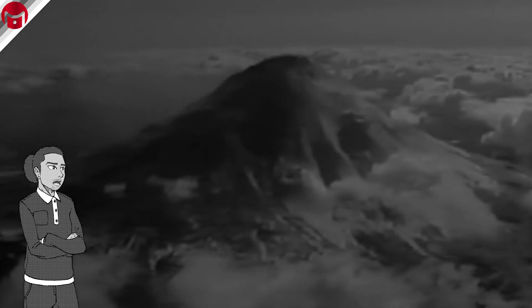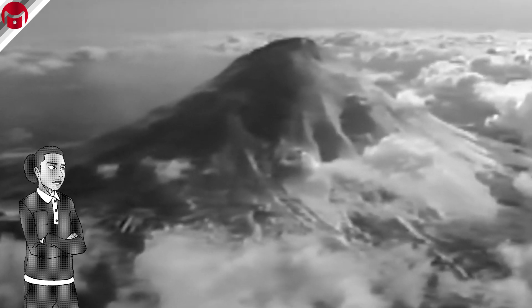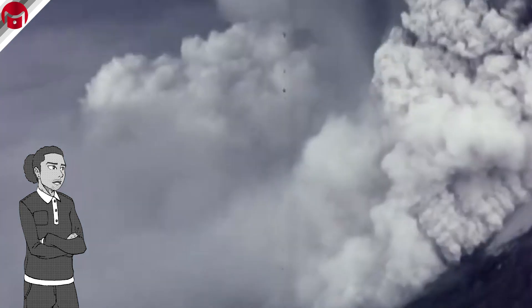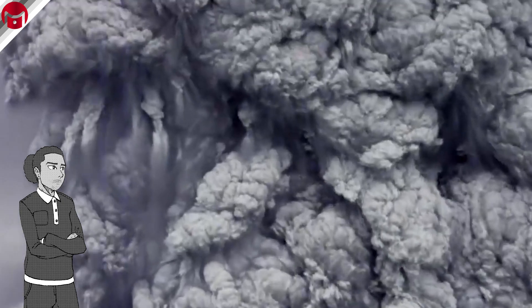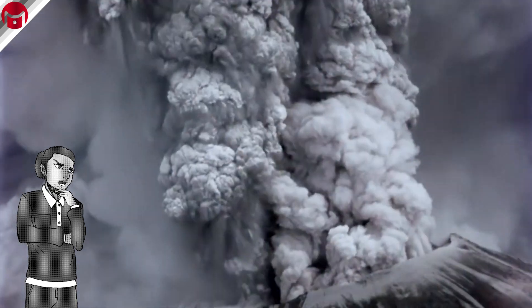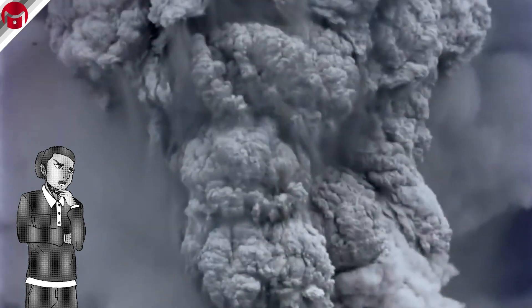The first atomic bomb dropped on Hiroshima exploded with a force of about 15 kilotons of TNT. The Plinian eruption of Mount St. Helens in 1980, however, released energy equal to 24 megatons of TNT — more than 8 times the energy released by all explosives used in World War II combined. It's worth noting most of the energy released was in the form of thermal radiation, which doesn't translate directly to the power of the blast.